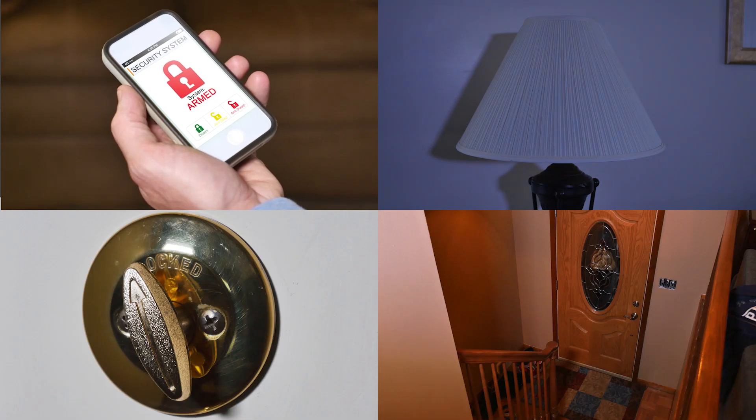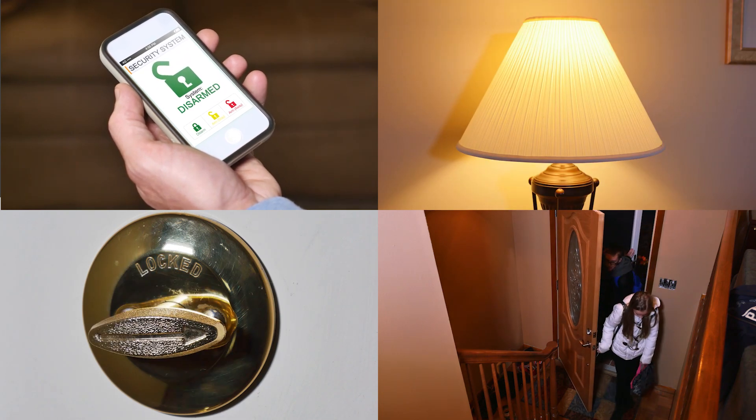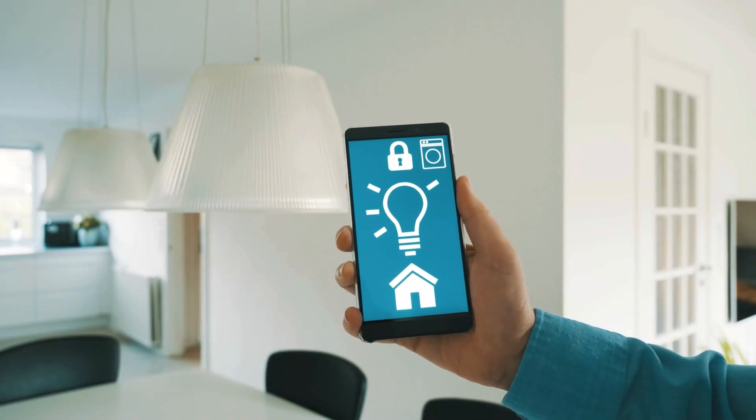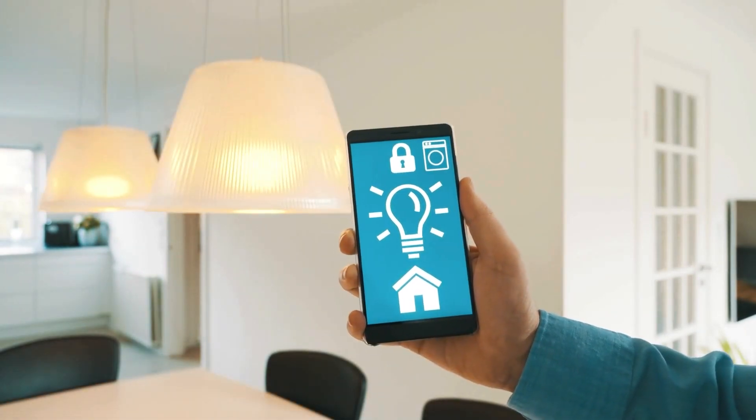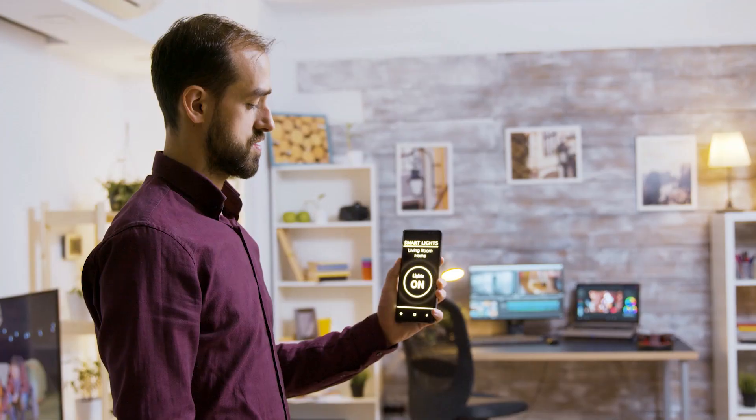If you're building a large interconnected smart home system and prioritize security and range, Zigbee is your go-to. But if you're looking for easy setup, direct connectivity, and high data applications, Wi-Fi Tuya is the way to go.